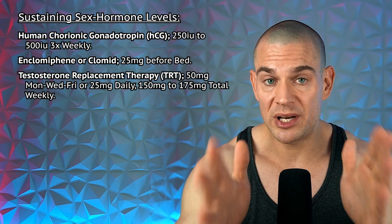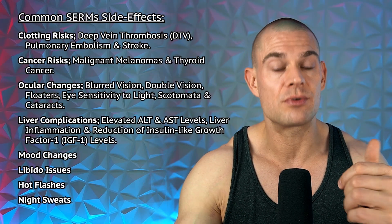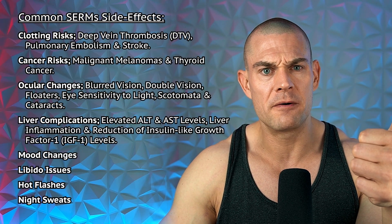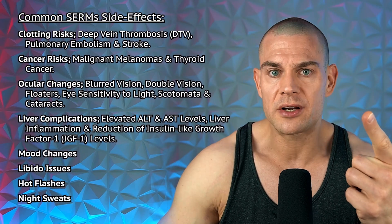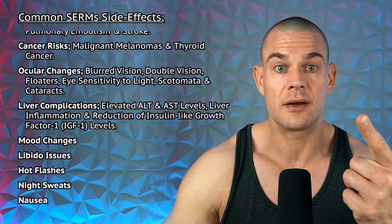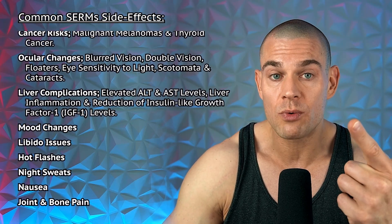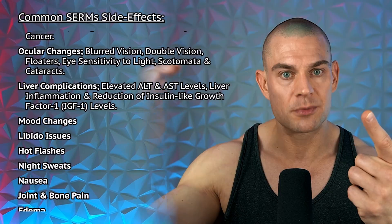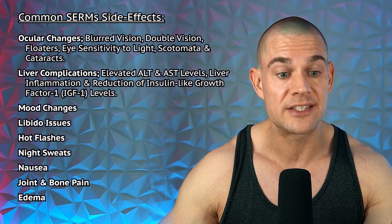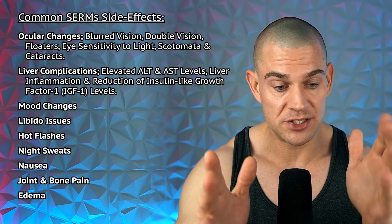Clomiphene or Clomid might be a sustainable solution to bring LH, FSH, testosterone, and estrogen levels up somewhat. However, please research Clomid thoroughly: the side effects are well established — a clotting risk, and reduction in IGF-1 levels making you less anabolic. Even if you combine SARMs with MK-677 to raise growth hormone and IGF-1, adding Clomid may give you more IGF-1 than baseline but less than you could potentially have.